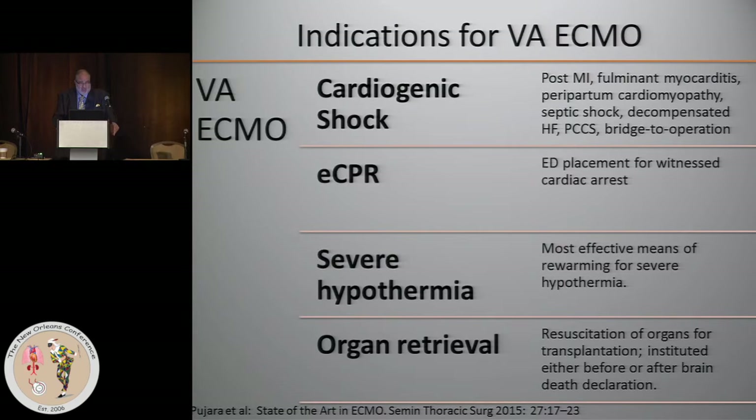Cardiac post-infarct VSD, ruptured papillary muscle, and a whole variety of mechanical conditions — some people even use it for acute ischemic conditions where the patient comes in with a huge infarct and they rest them on ECMO. But that's less clear because you're sacrificing coronary perfusion during that interval. For mechanical complications of MI and some other conditions, it may be useful to salvage a patient.